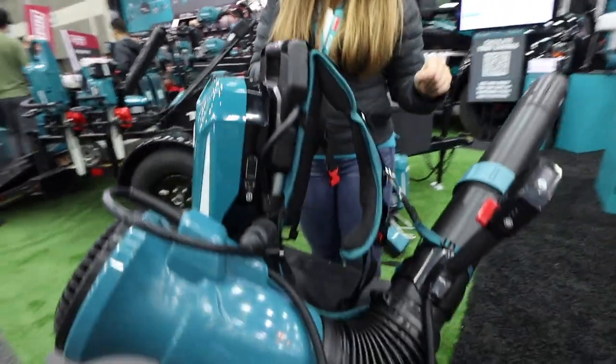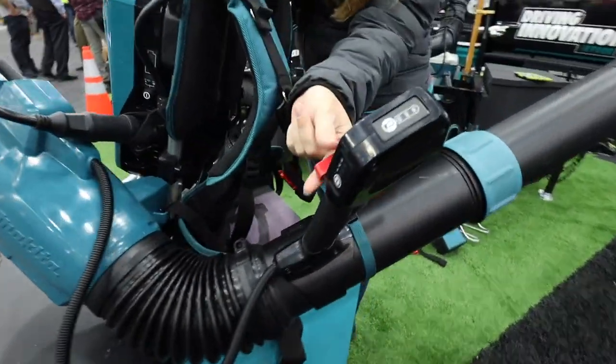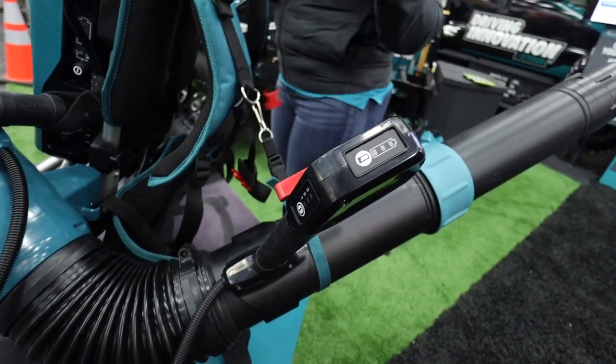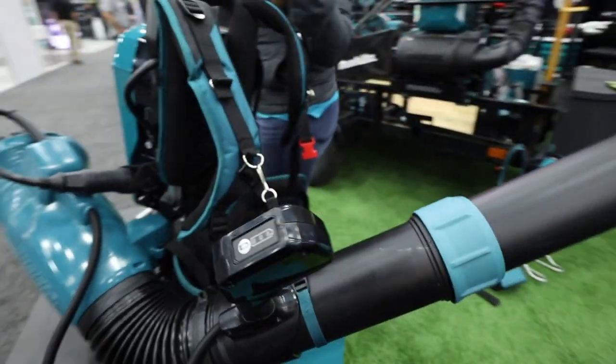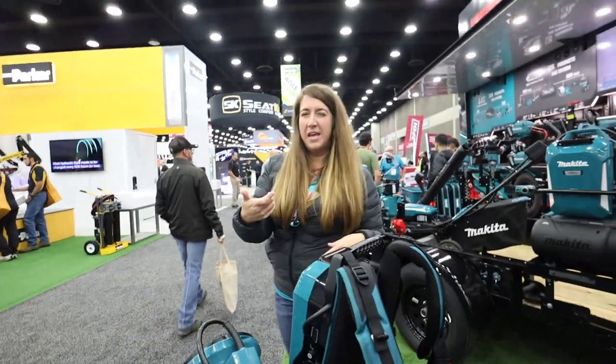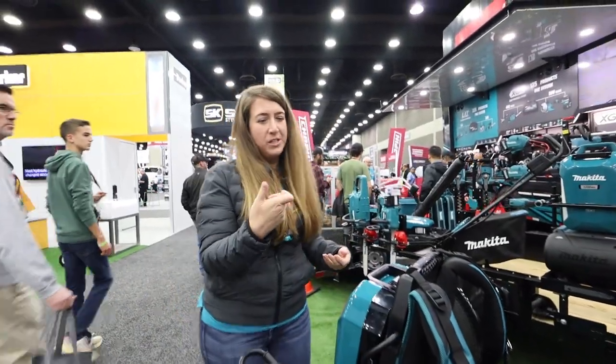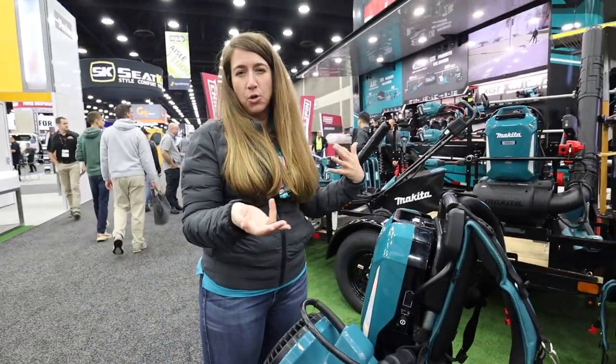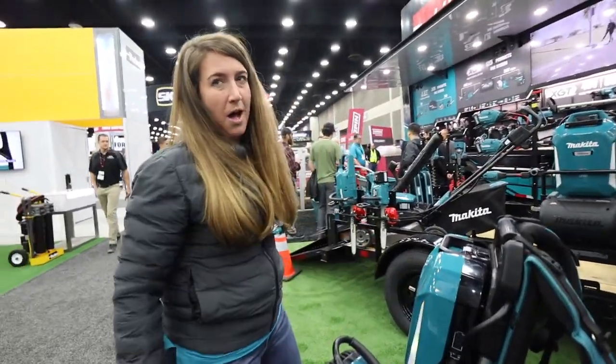We have a lot of really great value-add features on here, such as the cruise control lever, which can lock your trigger in place. It's great for hand fatigue — we hear from a lot of users that they get trigger fatigue from holding down the trigger. So you can set it and forget it, and it's also going to help with your runtime management.